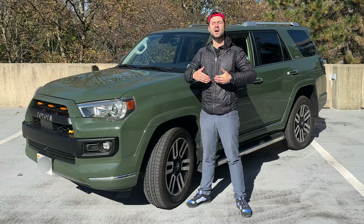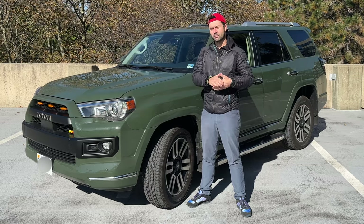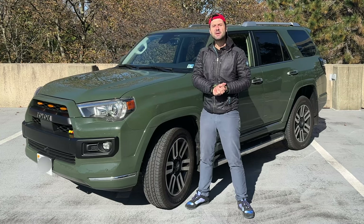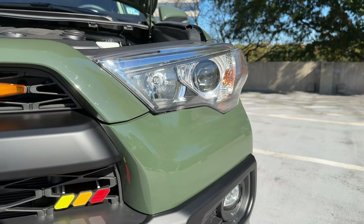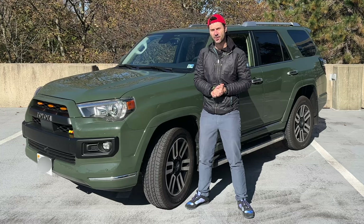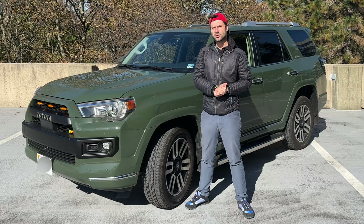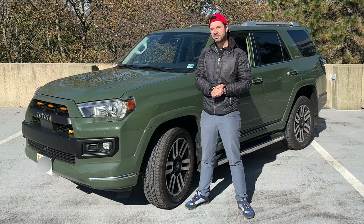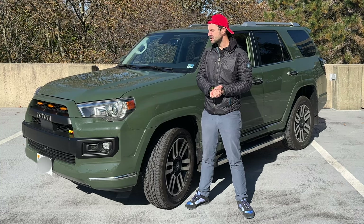It is an overlander, an off-road machine competing with the likes of Land Rover and the Jeep Wrangler. Despite the antiquities of the 4Runner, people still love it. They sell over 100,000 of these things a year, and it still has the same V6, the same 5-speed transmission. It doesn't get particularly good gas mileage, it's a little bit underpowered, and yet people still lap them up.